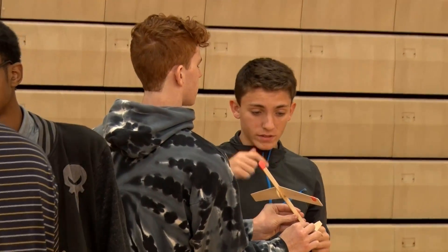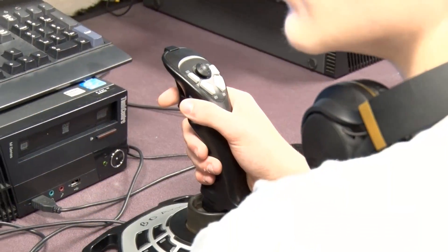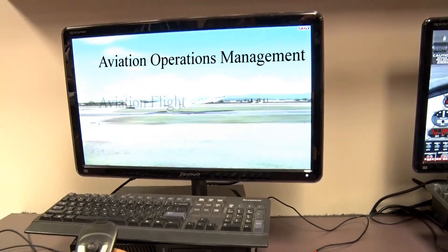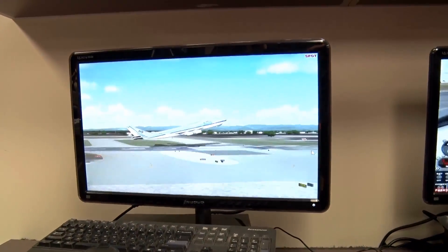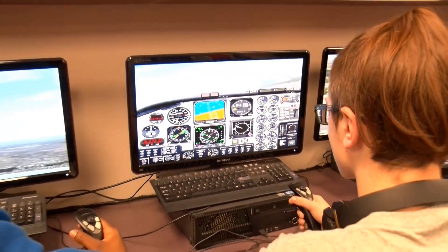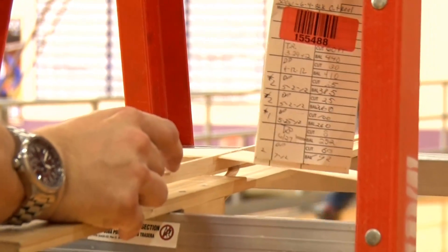The aviation program is offered at the Career Center in partnership with Vincennes University and Purdue University. The course offers three one-hour classes including operations management, flight, and aerospace engineering, covering a total of seven college classes. This program is eligible to high schoolers in grades 11 or 12 and can earn you up to six credits in just two semesters.